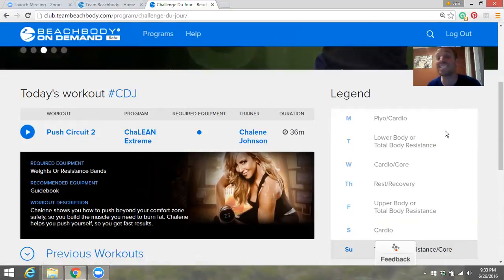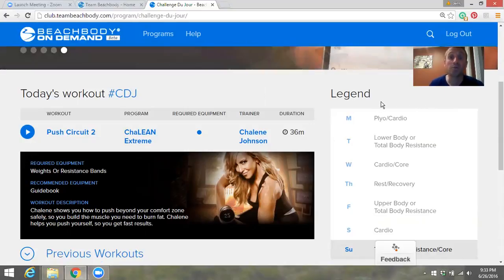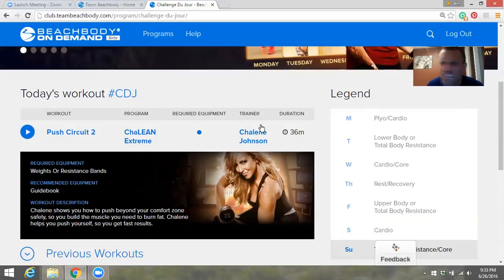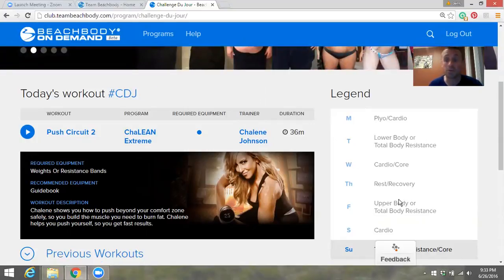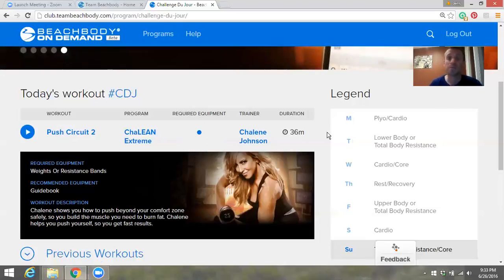Before pressing play, look at the right-hand side — it shows what's going to happen the rest of the week. Tomorrow is Plyo Cardio, then Lower Body and Total Body Resistance, Cardio Core on Wednesday, Thursday is probably the toughest day, then Rest and Recovery, then Upper Body and Total Body Resistance. So it gives us an idea of the week ahead.